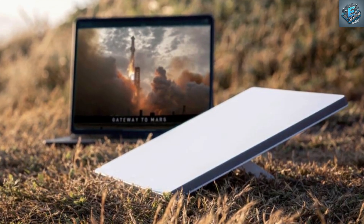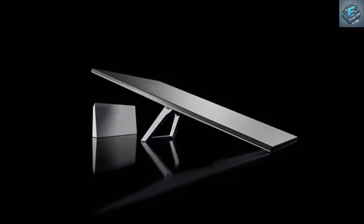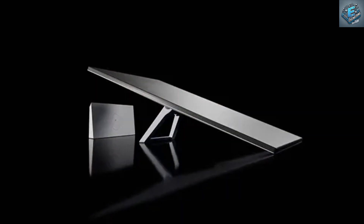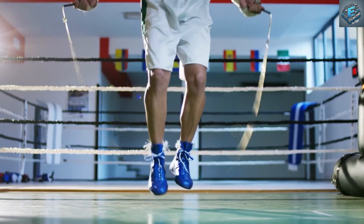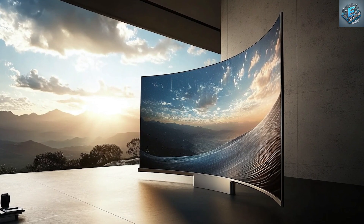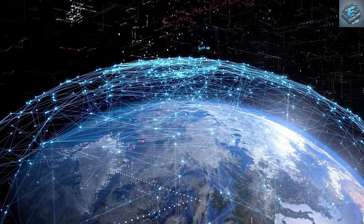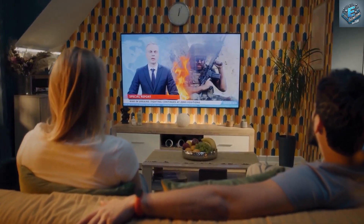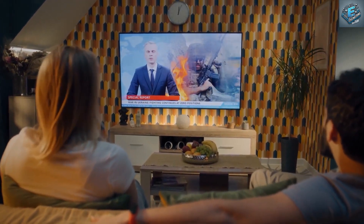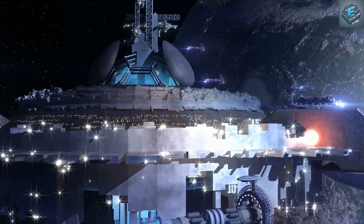Augmented reality enhances our physical world by overlaying digital information onto our surroundings. Picture watching a sports game where real-time statistics and player information hover seamlessly over the field, or learning a new skill with interactive step-by-step guidance right in front of you. Companies like Tesla are at the forefront of developing AR technologies. And then there are holographic displays, bringing a new dimension to visual media — imagine a concert where your favorite artist performs right in your living room, or a movie night where characters come to life in three-dimensional space.